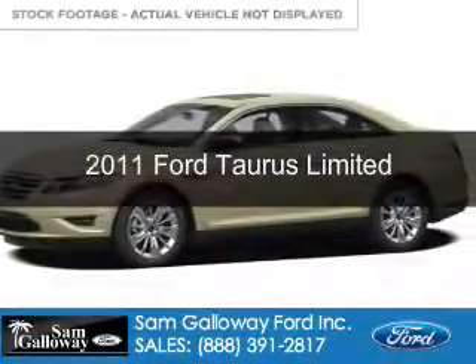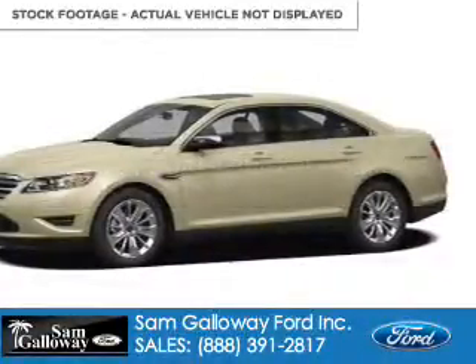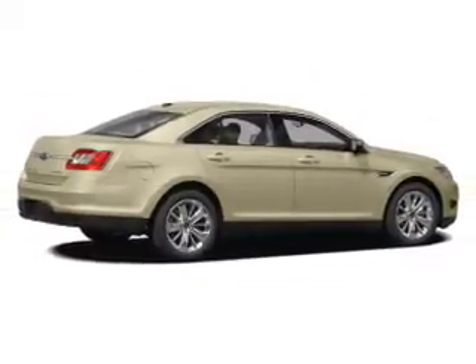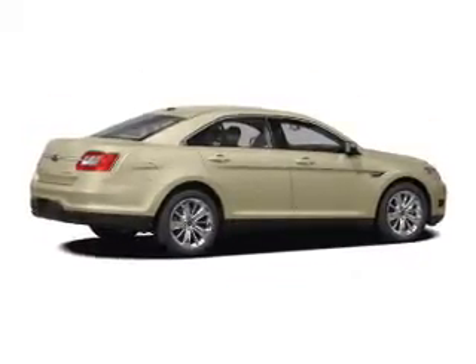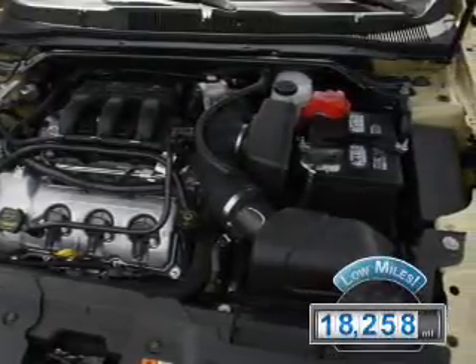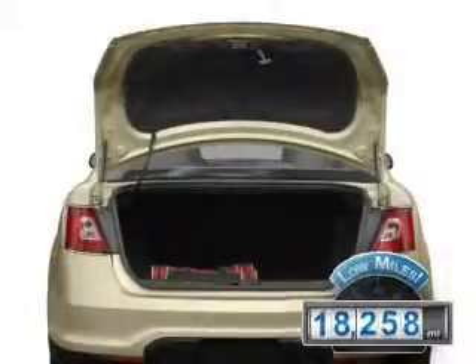This is a used 2011 Ford Taurus, powered by front-wheel drive, a 3.5-liter six-cylinder engine, and a six-speed automatic transmission. With fewer than 20,000 miles, this vehicle has a long road ahead.